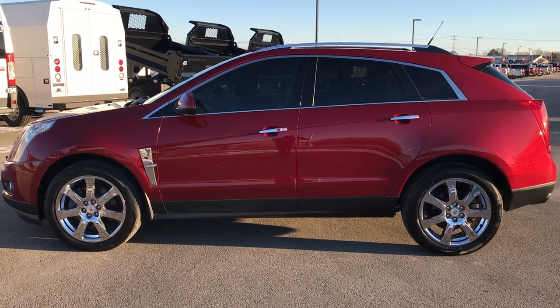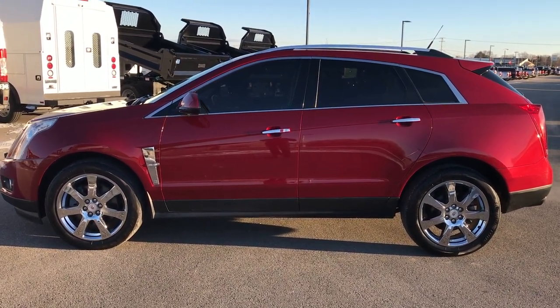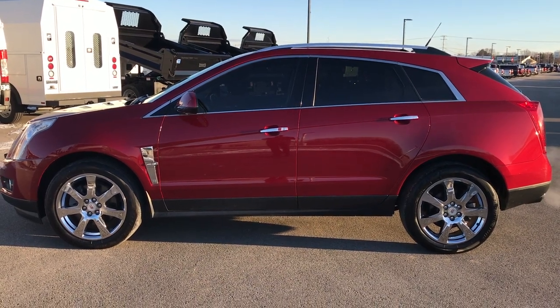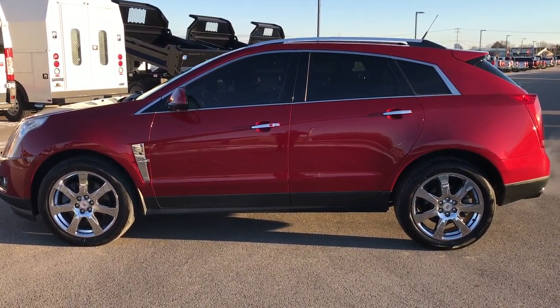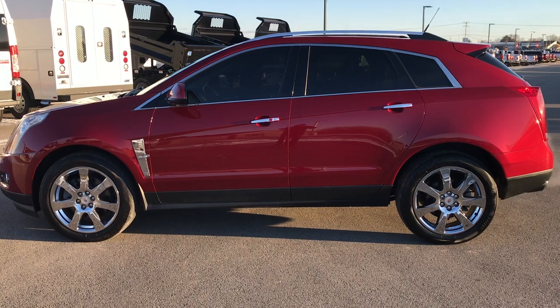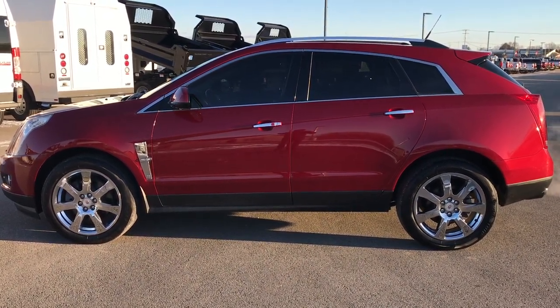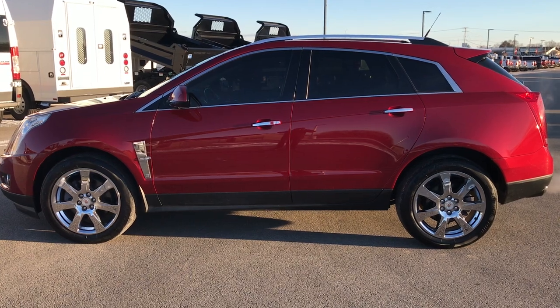Thanks again for checking out the video. If you like it and want to check out more, go to youtube.com/summitauto. Remember to like, subscribe, and share. In a second you'll see a link to subscribe to our YouTube channel on your left, a link to more used inventory videos on your right, and if you haven't been to our website, a link to this vehicle on our website on the bottom.